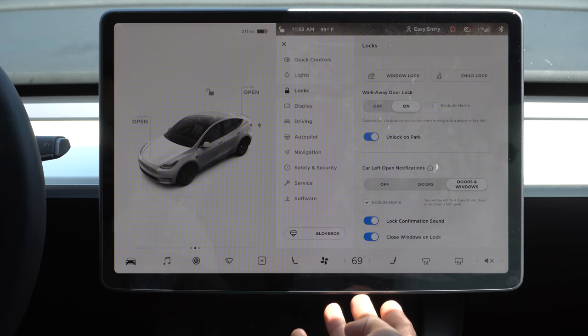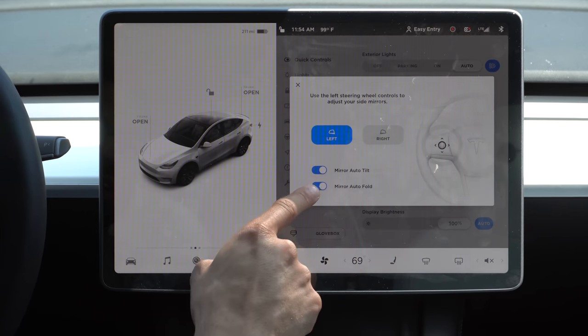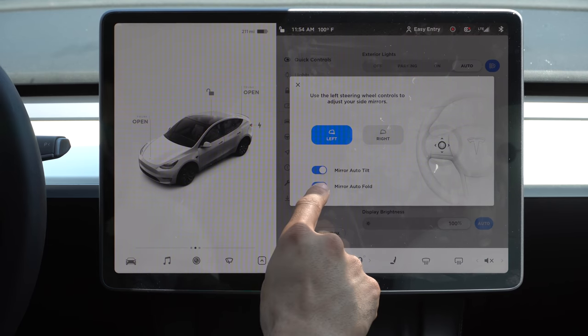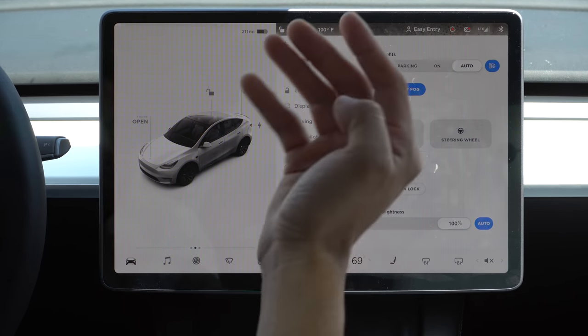If you also want your mirrors to fold in when you lock, go into quick controls, tap on mirrors, and go ahead and enable mirror auto fold. Now with that enabled, when your vehicle is locked the mirrors will automatically fold.